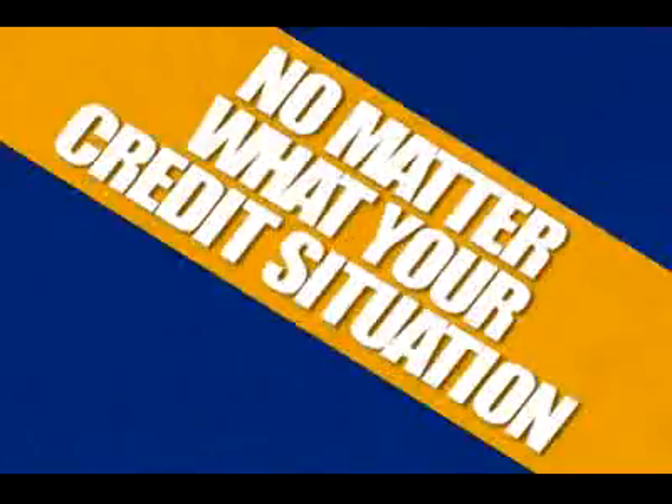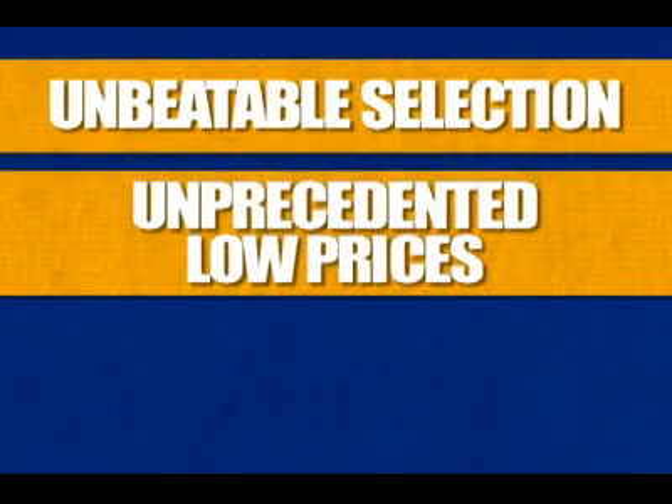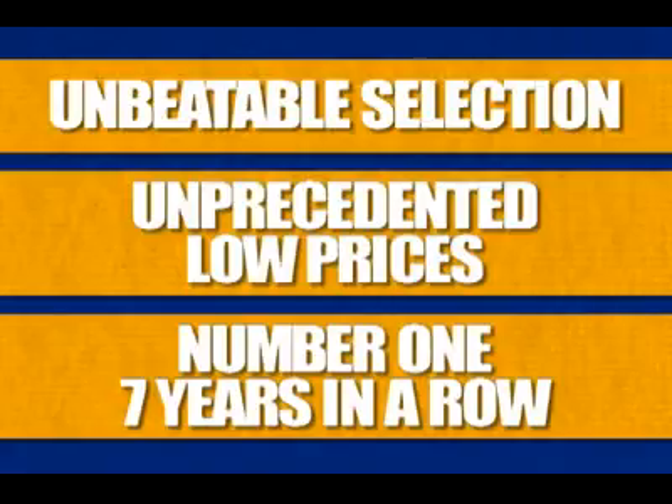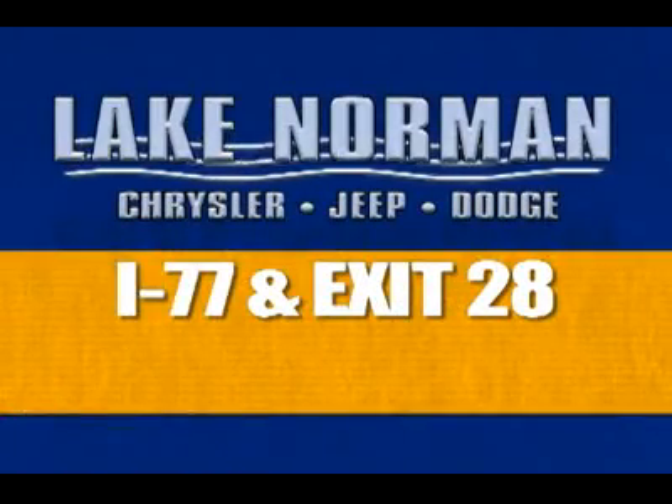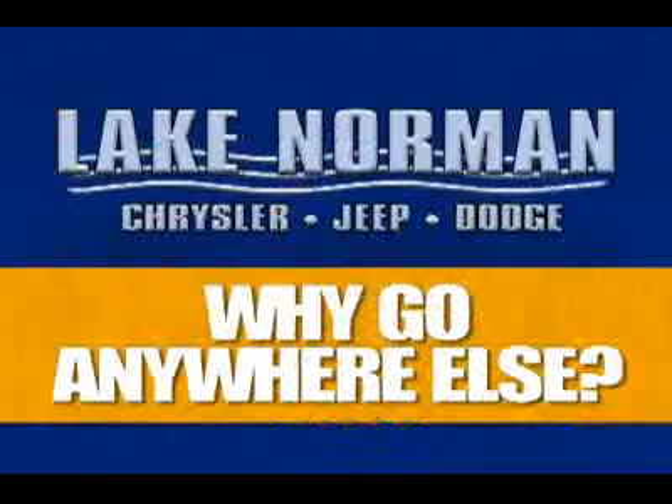We have financing options for everybody, no matter what your credit situation. Unbeatable selection. Unprecedented low prices. And number one seven years in a row — why would you go anywhere else? Visit us at I-77 and exit 28, or call 888-432-6072 for below market pricing on your next car. Why go anywhere else?